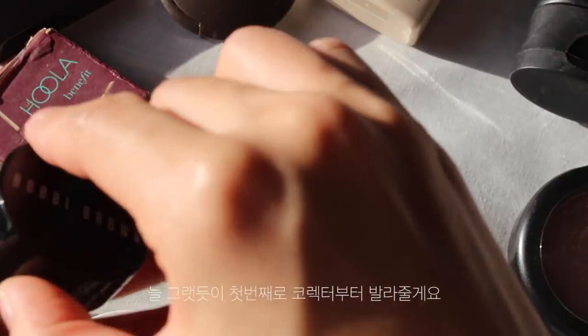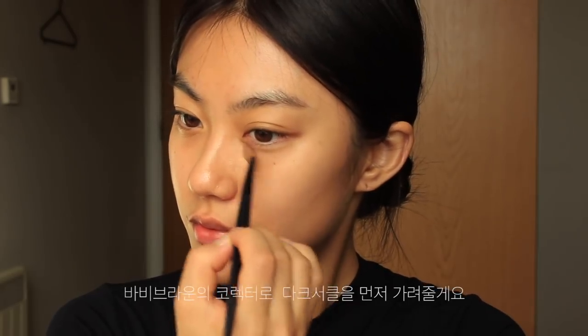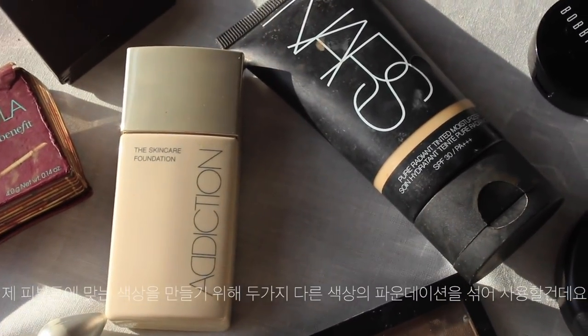Firstly, I'm going to apply a corrector as always, because I slept quite late last night. I have quite deep dark circles, so I'm going to cover them with a corrector from Bobbi Brown. Today I'm going to mix two foundations to make my own skin color shade.